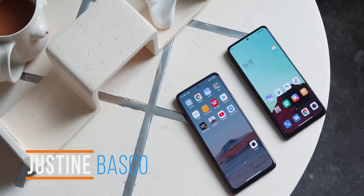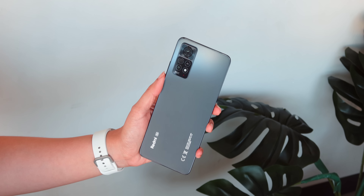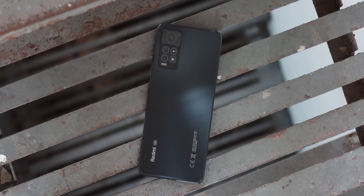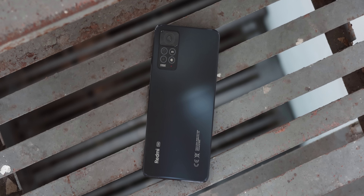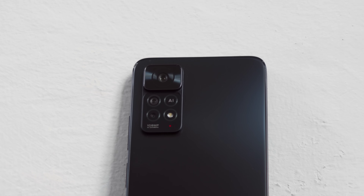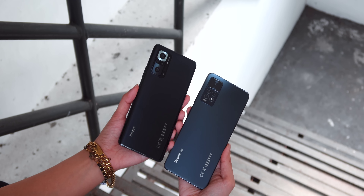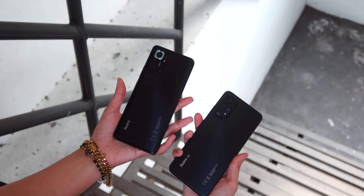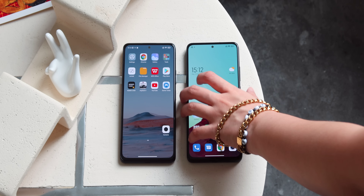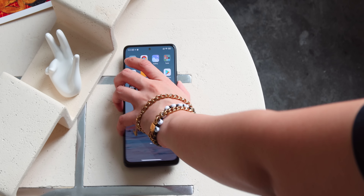What's up guys, Justin here of Yuga Tech, and if you've been waiting for it, Xiaomi will soon release the Redmi Note 11 Pro 5G here in the Philippines. Although we don't have the official price yet, we've already been using it for quite some time. We made a separate video for our full review of this phone — link in the description or upper right corner. In this video, let's see how it fares against its predecessor, the Redmi Note 10 Pro. Can we consider it an upgrade or a downgrade? Let's find out in this comparison.